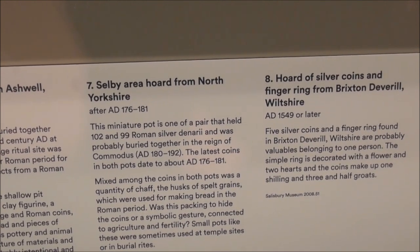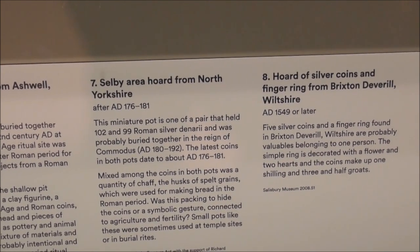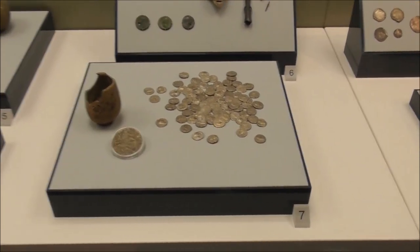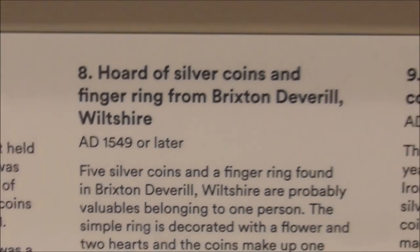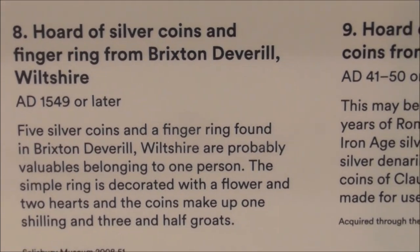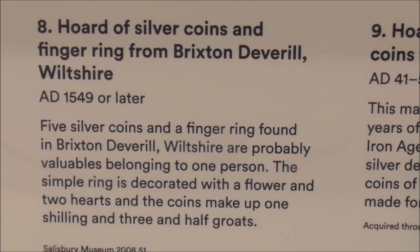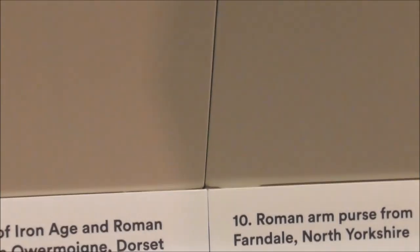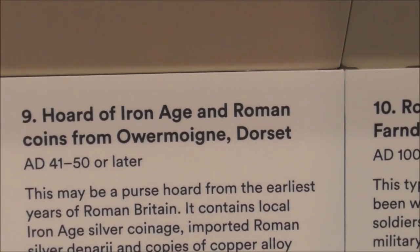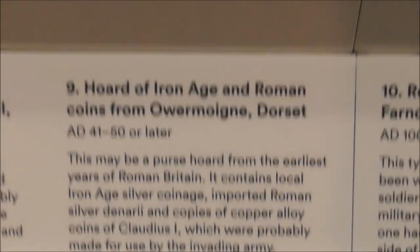The coins were buried around AD 180 — these are silver denarii, a coin that's mentioned in the Bible. Number eight is a hoard of silver coins and finger ring from Brixton Terrell, Wiltshire — that's a more recent hoard. Number nine is Iron Age and Roman coins from somewhere in Dorset. Number ten is a Roman arm purse from Ferndale — the Romans kept their money in these on their arm.